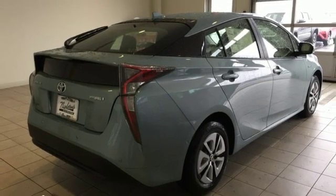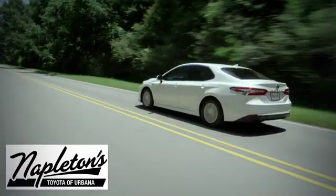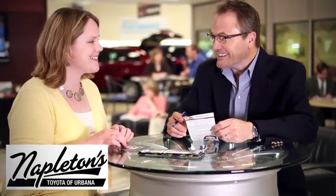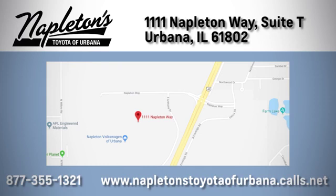See it for yourself when you take it for a test drive. From the time you come into our facility, you can see why Napleton's Toyota of Urbana is different from the competition. Call, click, or stop in today. We're located at 1111 Napleton Way, Sweet Tea in Urbana.